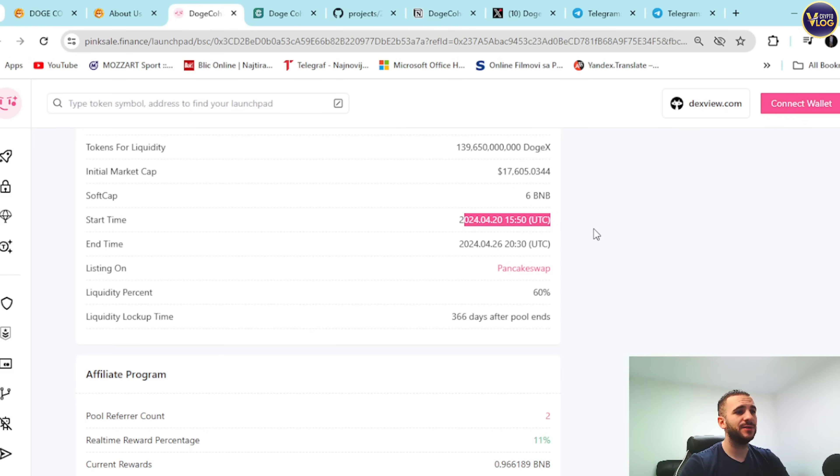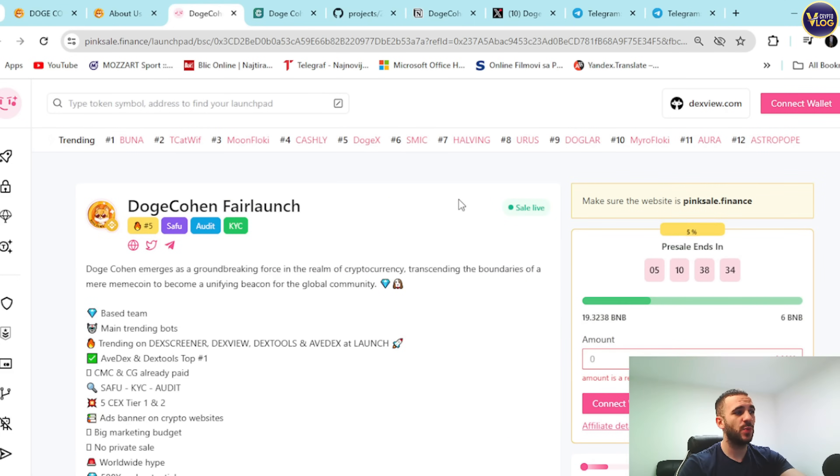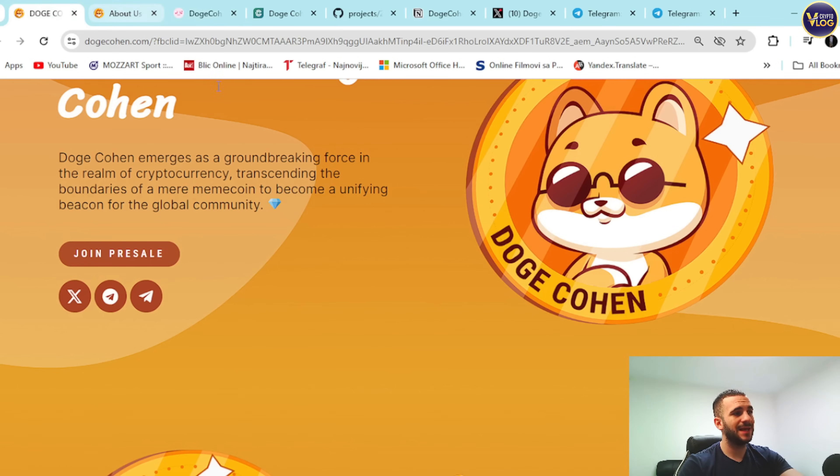The pre-sale end time is April 26th at 8:30 PM UTC — be here on time and do not let this project slip through your fingers. Write the date on your calendar, set your alarm — just be here on time, because you are here super early. In crypto, that means only one thing: you're on time.